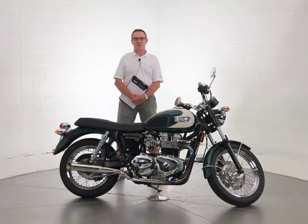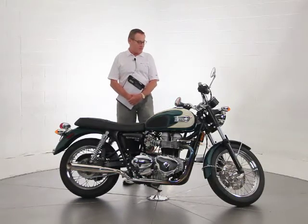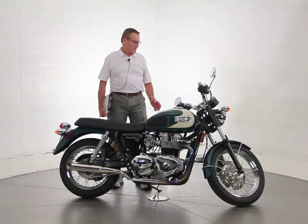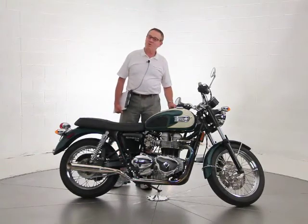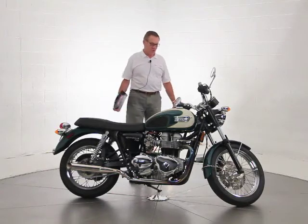Hi, it's Ken Davis, President and Founder of Advantage Certified. Today I'm featuring a 2008 Triumph Bonneville T100. This is a great bike — it only has 3,284 original miles on it and it is in beautiful condition.